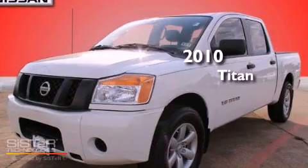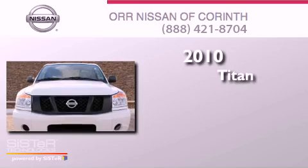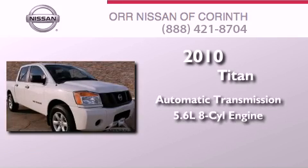This is a certified pre-owned 2010 Nissan Titan. This truck has an automatic transmission and a 5.6 liter V8.